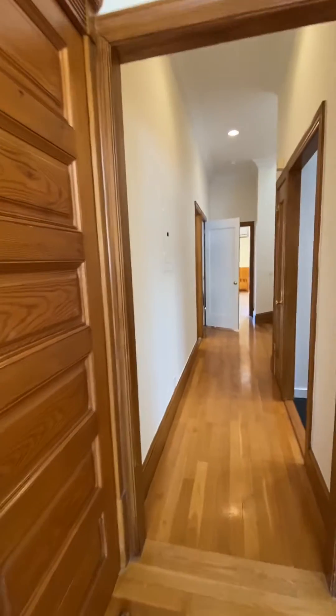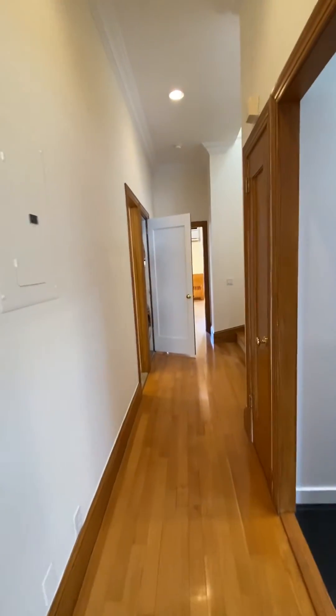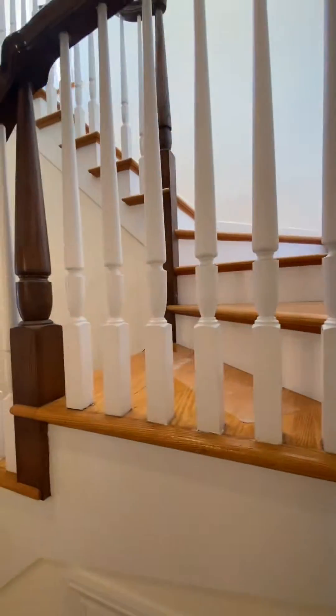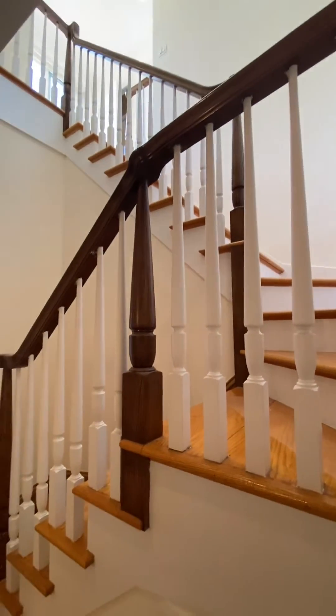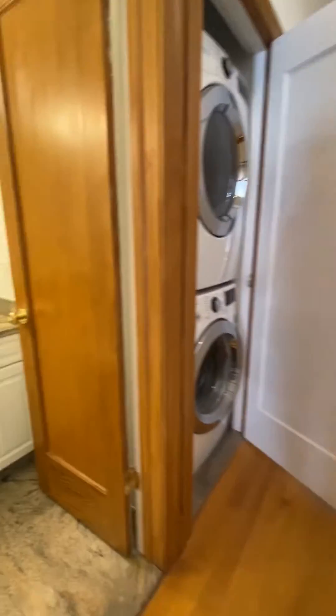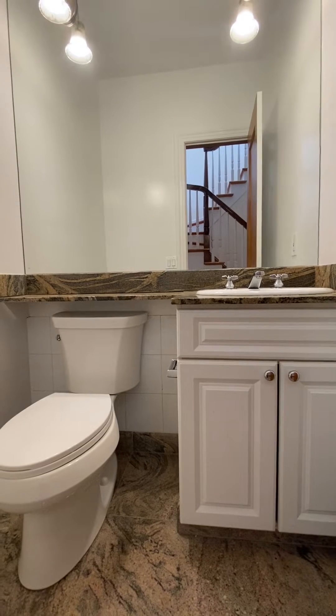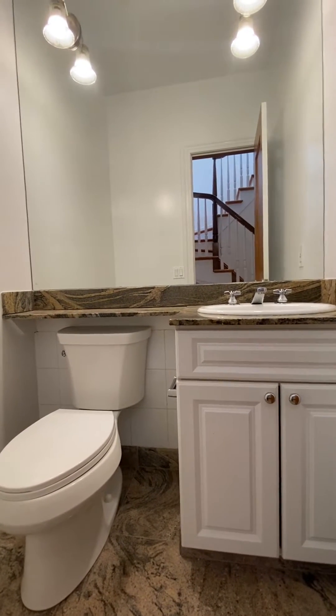There's an entry closet. Coming back to the hallway — there's a little Harry Potter room under the stairs. I would put luggage there if it were me. This is the bathroom off of the hallway.